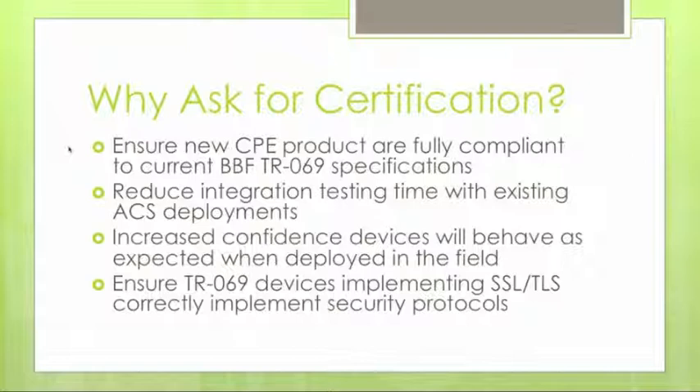This increases confidence that the device will behave as expected when deployed in the field, especially at a customer premise, where a truck roll would be required to get hands on the hardware again. Among the things being tested within the certification program is security with SSL and TLS as optional features, verifying correct protocol implementation, certificate validity, common name checking, as well as positive and negative test cases.